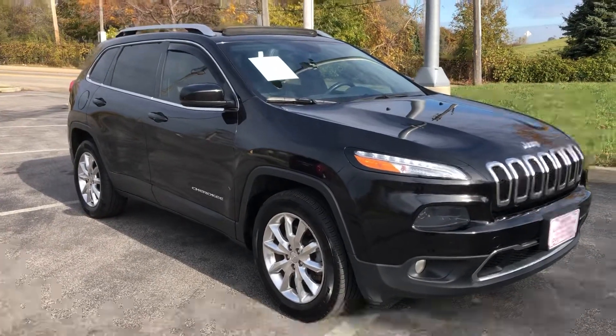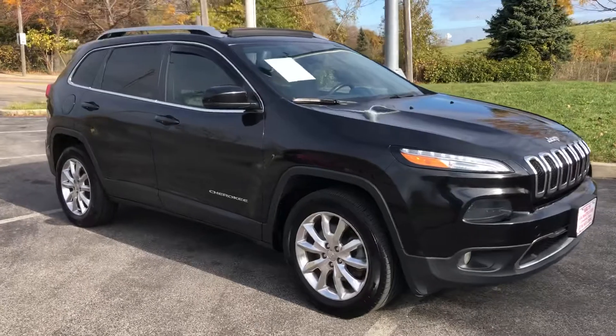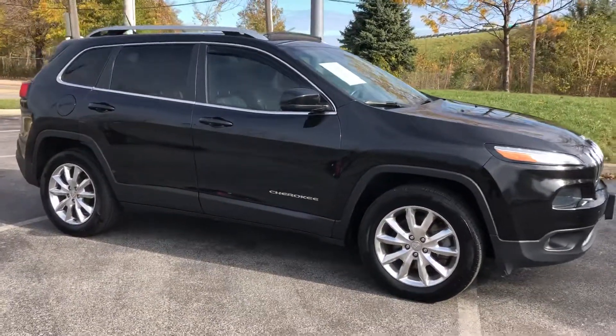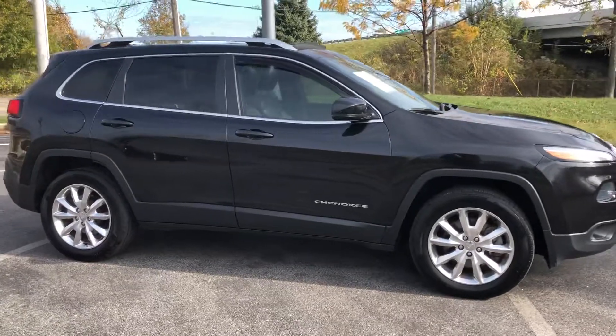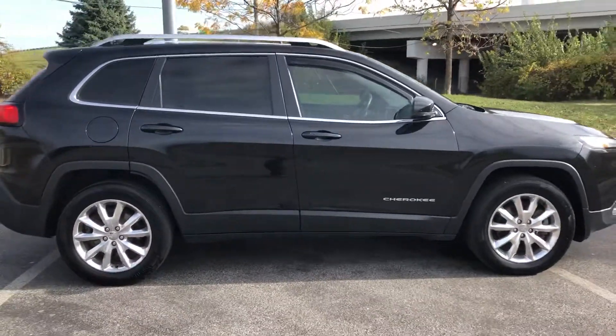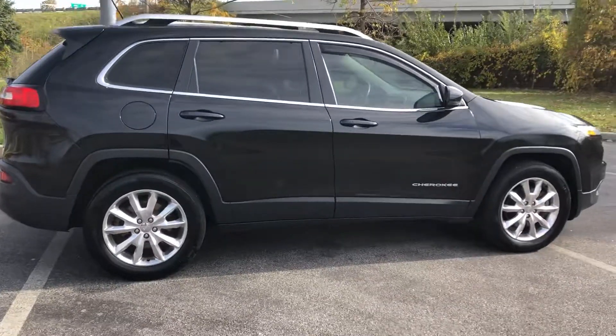ARJs is proud to present this beautiful 2014 Jeep Cherokee Limited Edition. One owner vehicle with a clean Carfax history showing 31 service records. You can check that out online at ARJsAuto.com, where we offer complimentary Carfax reporting. You can see how well this one was maintained.